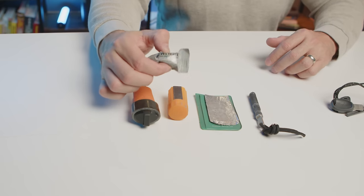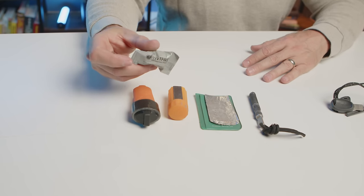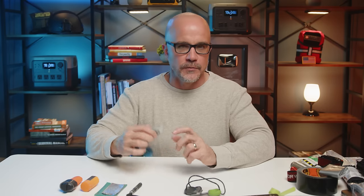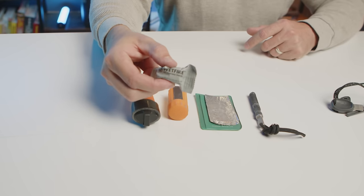This one right here is called a WetFire tinder. If you were to open this up, it's a small little white tablet and you can scrape it off. With something like our ferro rod, if we spark it off, this will start a fire. If you combine it with some basic kindling, you can get a fire going a lot easier. It's kind of a booster to get you started on getting your fire going.